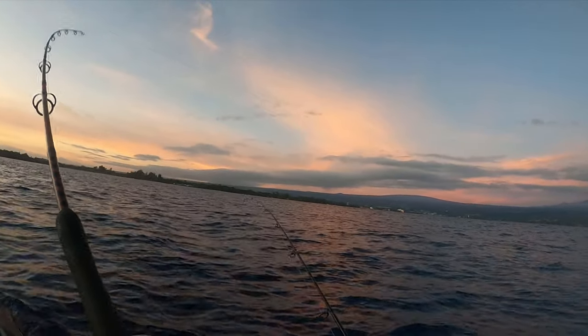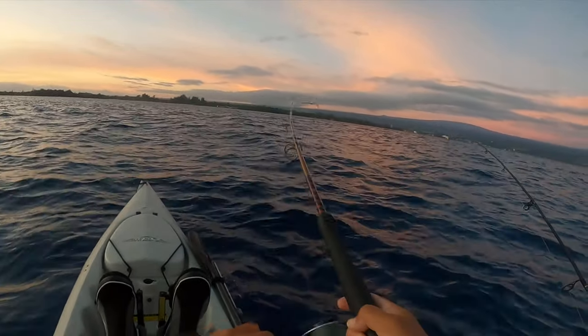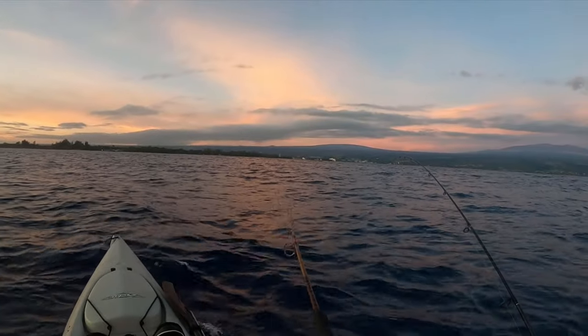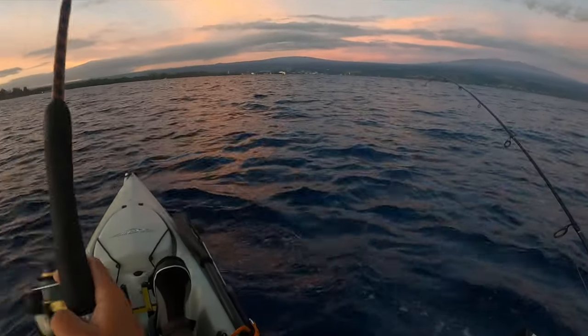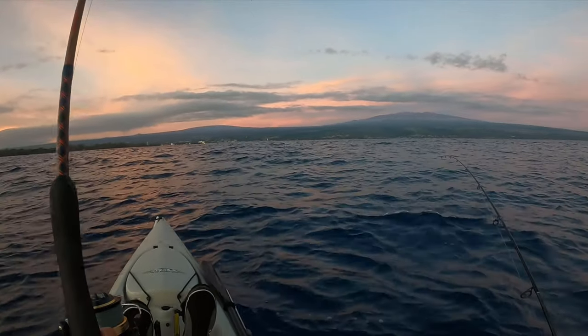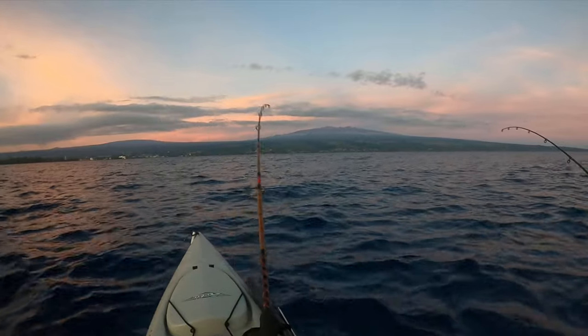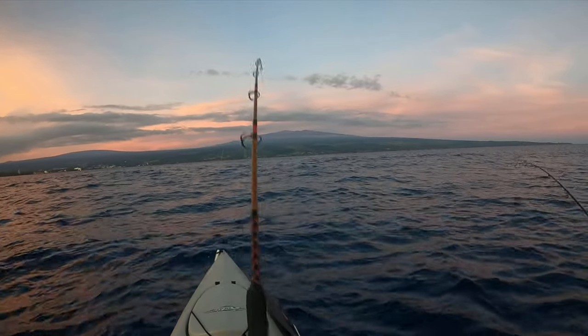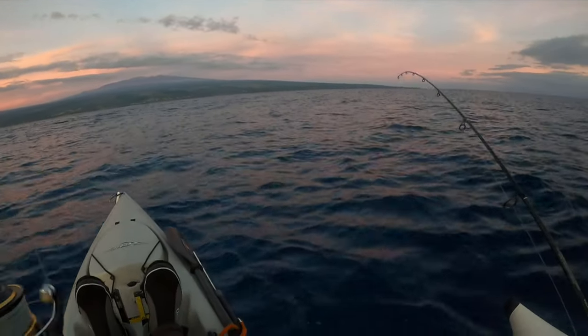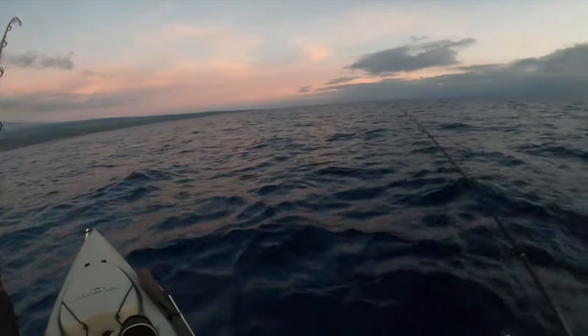Oh, I'm hooked up over here! Yeah, I'm on a fish right now. Feels like a barracuda. Yeah, shucks.